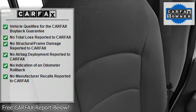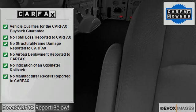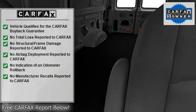Dual airbags, intermittent wipers, anti-lock braking system, tinted or privacy glass.